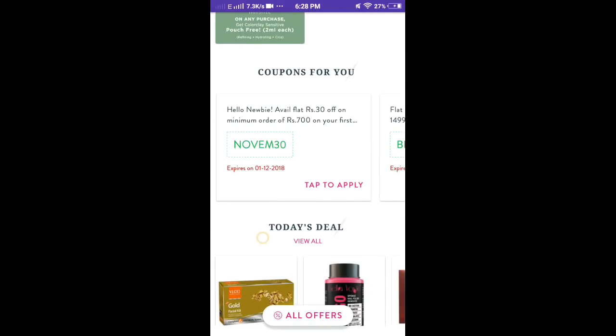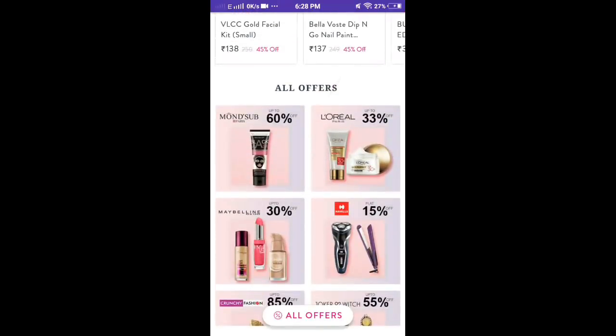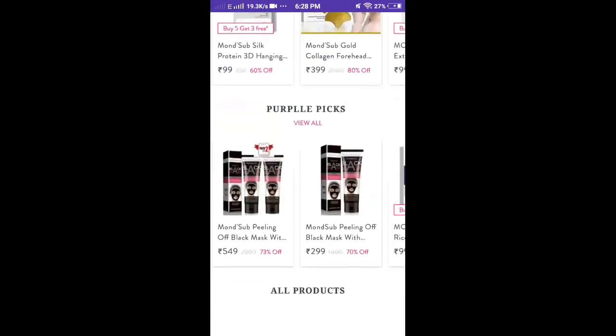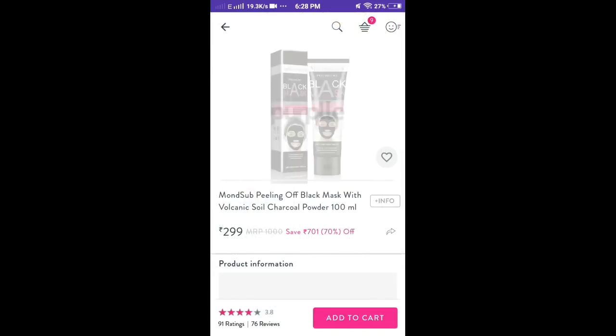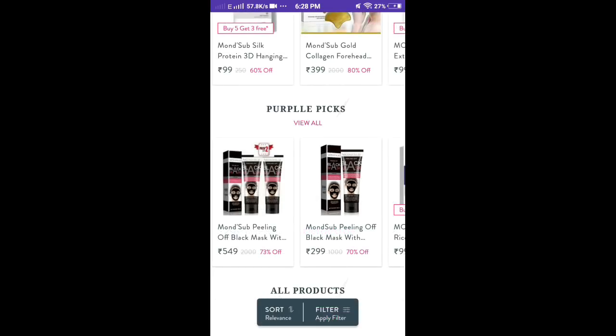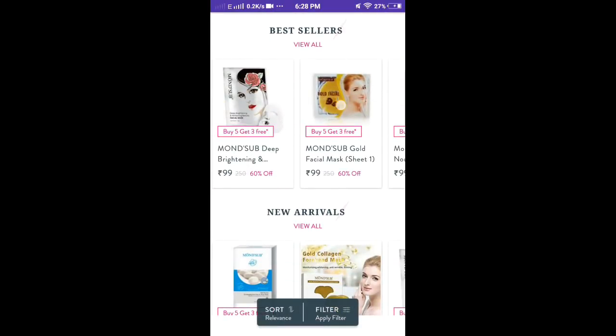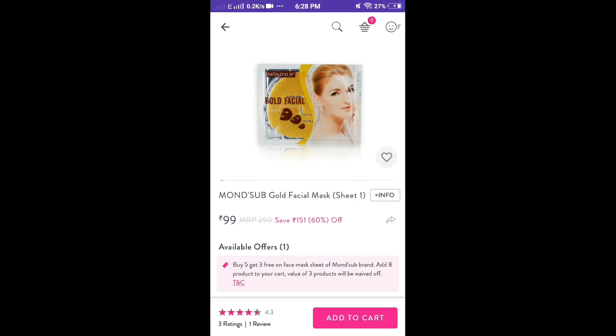I will show you the code. I will show you the mud scrub and charcoal — it will be a 70% offer. I will show you the mud scrub and gel as well.